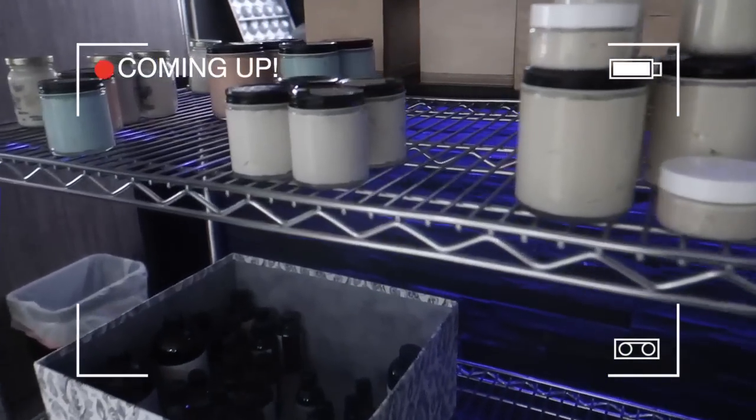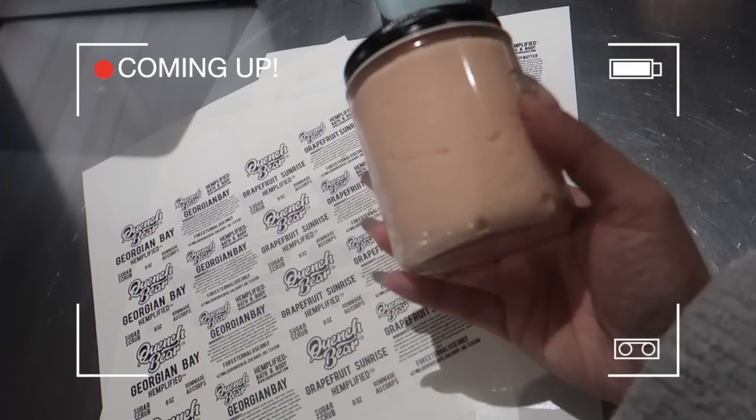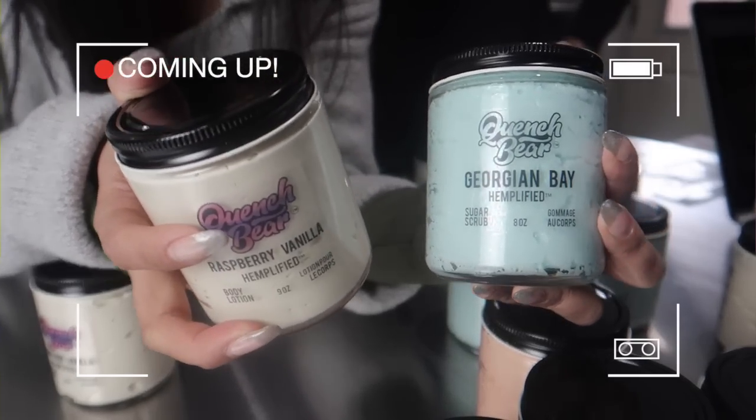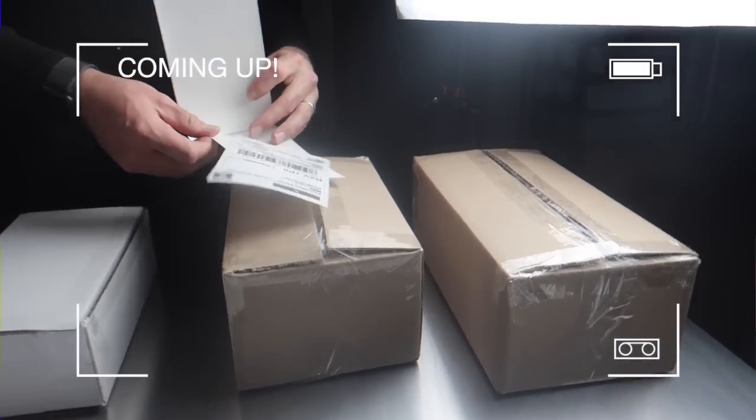On today's very special episode of Vlogmas 2022, we got some jars that need to be labeled and I talk all about my labeling choices from the design to the actual label itself. And then we get these packages off to the mail, then end our day with a cute date night. All of that and more for Vlogmas day three.